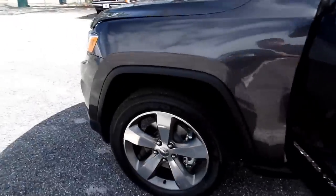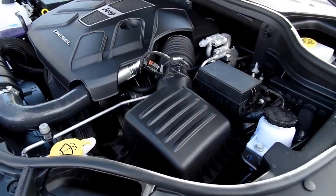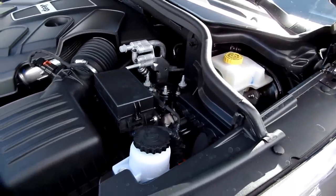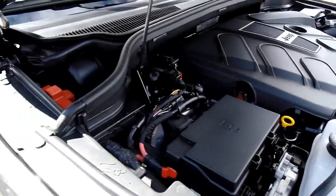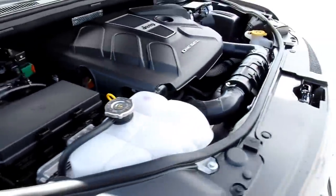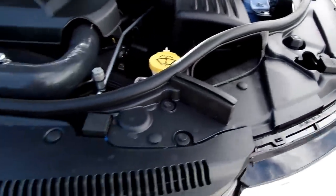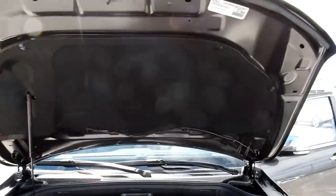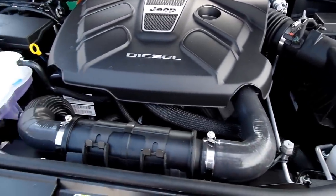Let's go ahead and check out under the hood. 3.0-liter EcoDiesel V6 2015. Of course it's covered up with plastic so you can't really see a whole lot — some people may like that.